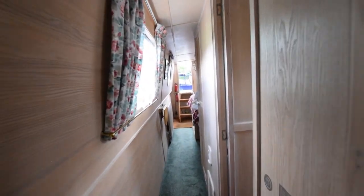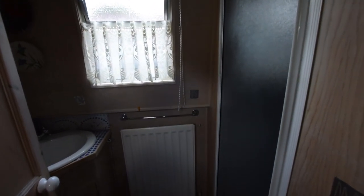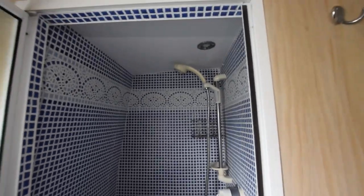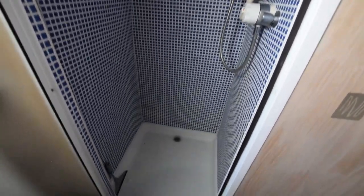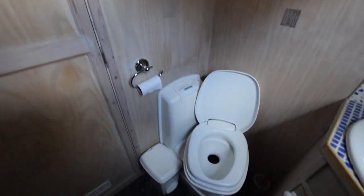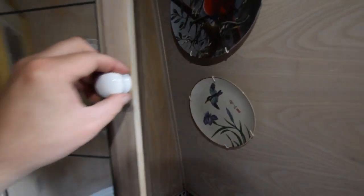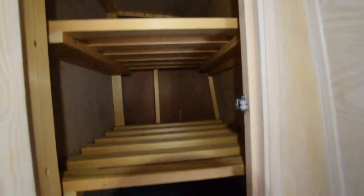And then down into the bathroom. Another radiator in here. Good size shower cubicle. The space has been really well used on this boat — it's well designed. There's the loo; that's a Thetford cassette, and there are three cassettes on board. Here's an example of the space — there's a linen cupboard over the basin.